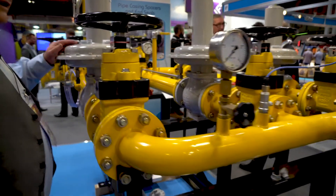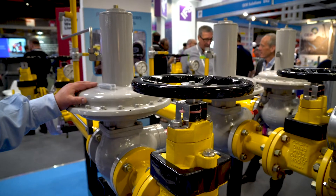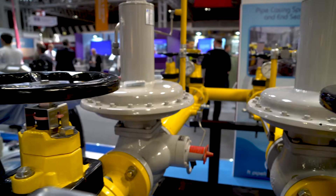The higher pressure runs into the regulators. These regulators — we're a distributor for the UK and Ireland for the gas cap range, which is probably the largest range of regulators in the world now.